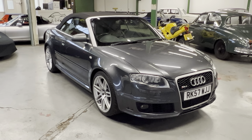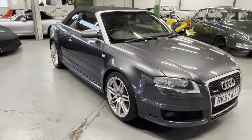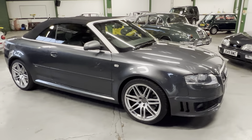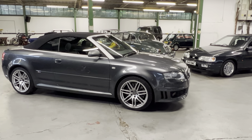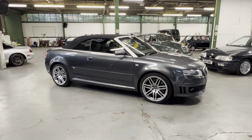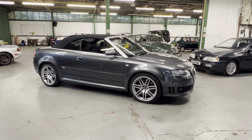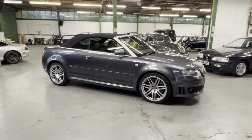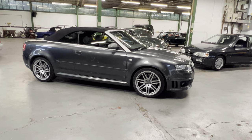2007 Audi RS4 Convertible - this is the 4.2-litre 414-horsepower Quattro convertible. This one's particularly low mileage at 50,000 miles and has obviously been very well cared for - the alloys are clean, not covered in curb marks. It's just had an engine-out service including timing chains and everything.